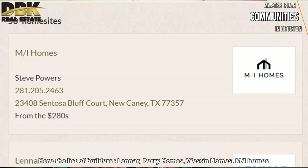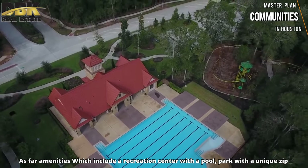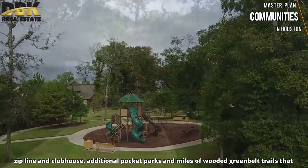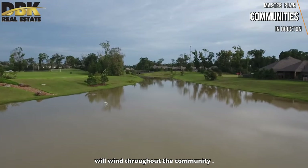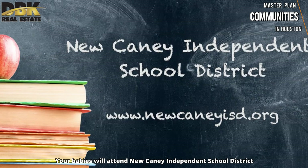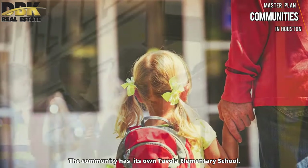Tavola features builders including Lennar, Perry Homes, Westin Homes, and Mi Homes. Amenities include a recreation center with a pool, a park with a unique zip line, a clubhouse, additional pocket parks, and miles of wooded green trails winding through the community. Children will attend New Caney Independent School District, and the community has its own Tavola Elementary School, which is great.